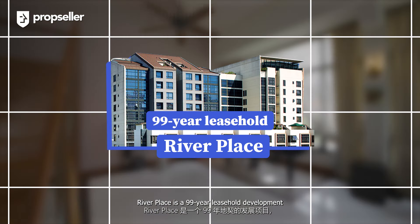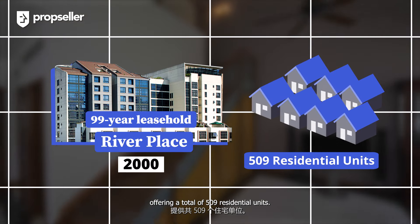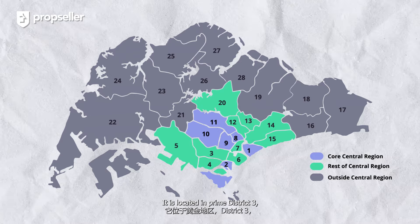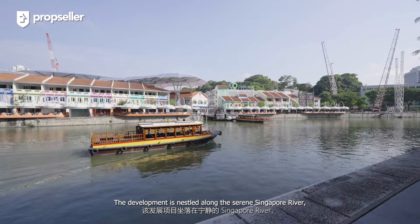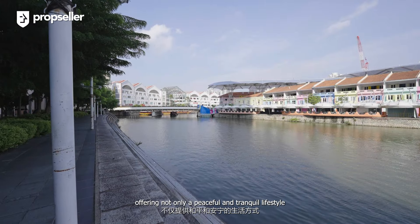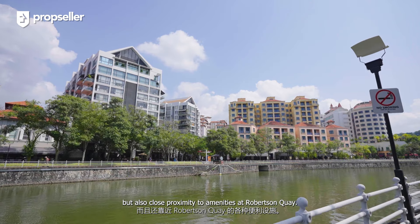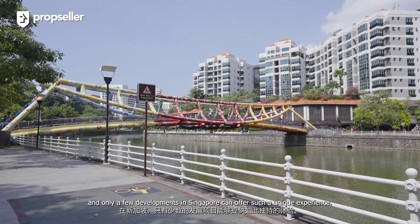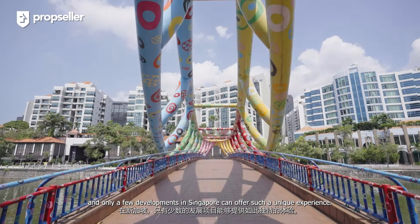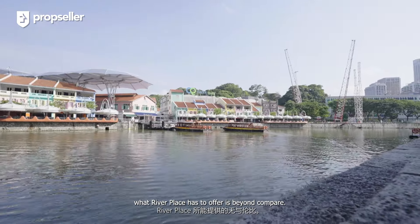River Place is a 99-year leasehold development completed in year 2000, offering a total of 509 residential units. It is located in Prime District 3, which comprises Alexandra and Commonwealth, within the rest of the central region of Singapore. The development is nestled along the serene Singapore River, offering not only a peaceful and tranquil lifestyle, but also close proximity to amenities at Robertson Quay. This riverfront lifestyle is highly desirable, and only a few developments in Singapore can offer such a unique experience. Even so, what River Place has to offer is beyond compare.